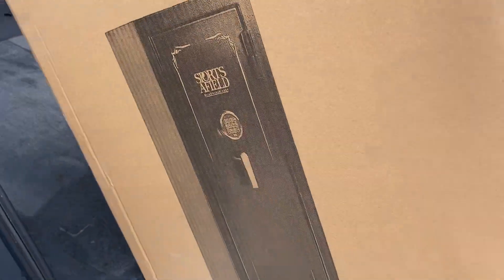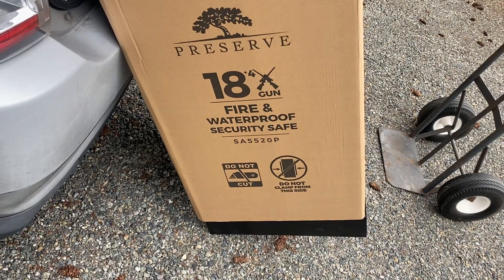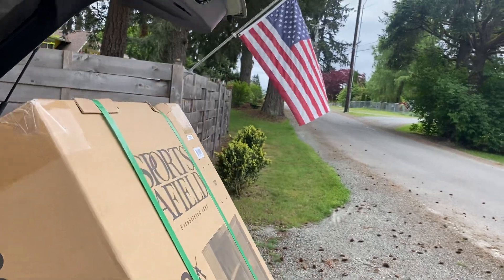Let's picture kind of what it looks like — 18-gun, fire, waterproof safe. All right, so that's basically what we got here.